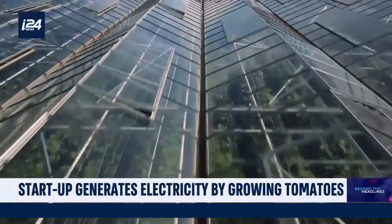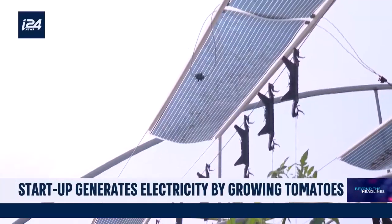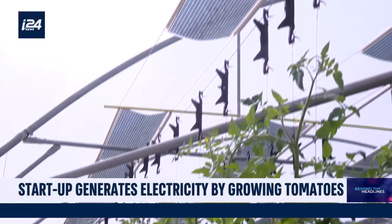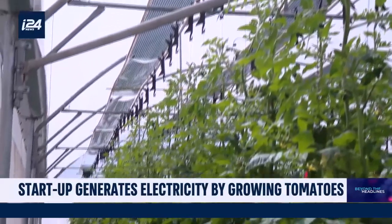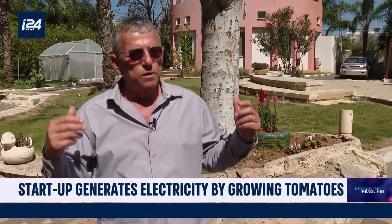One of the problems with farmers is they don't have a stable income — they always depend on the harvest and the price of the market. Here, we can give them something stable that provides income from electricity all year long, which will straighten their cash flow. So it's an investment that can also benefit the farmer.